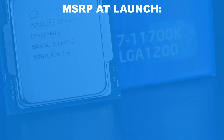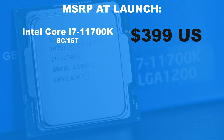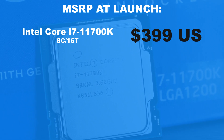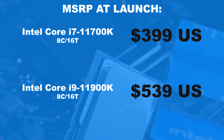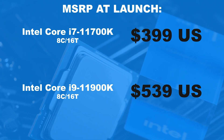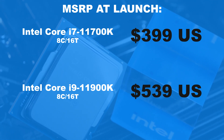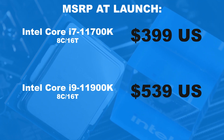Let's start with the i7-11700K. According to the MSRP by Intel, we'd have to shell out 399 US dollars for it. Glancing over to retail pricing, we're looking at about 430 dollars. An i9-11900K, once again also sporting the same core and thread count, according to the MSRP costs 539 dollars. Street prices right now shockingly suggest about 800 dollars. Quite the difference, but there's more.